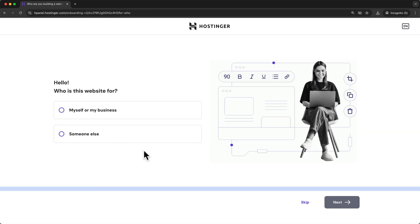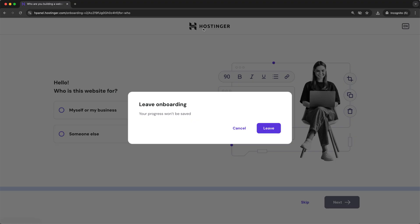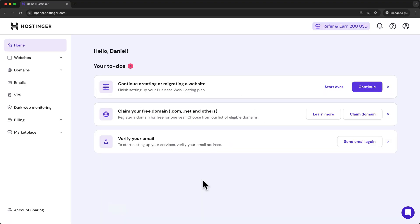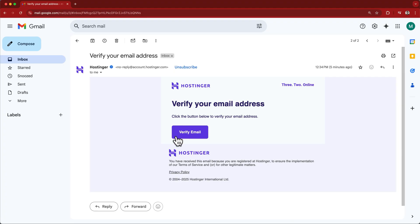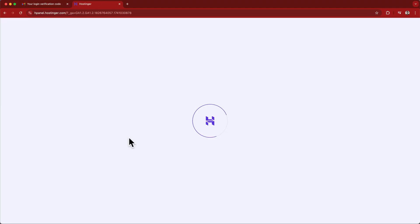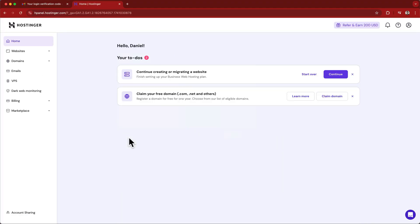After payment, you'll land at the Hostinger onboarding. To save some time and skip the onboarding sequence, let's click on the Hostinger logo at the top and go straight to the Hostinger dashboard. Confirm by clicking leave. In our to-do items, you can see that we need to verify our email. Let's open our email inbox in a new tab, find the Hostinger email with the subject line 'verify your email address', open it, and click verify email. That will bring us back to the dashboard, and now we've officially finished getting hosting.